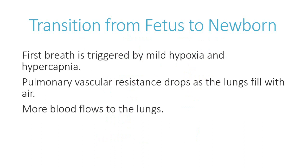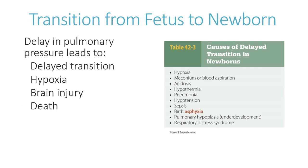For this transition to occur, the first breath is triggered by mild hypoxia and hypercapnia. Tactile stimulation and cold stress promote early breathing. Pulmonary vascular resistance drops, the lungs fill with air, and more blood flows to the lungs to pick up oxygen. A delay in the decrease of pulmonary pressure could lead to delayed transition, hypoxia, brain injury, or even death. Causes of delayed transition include meconium or blood aspiration, acidosis, hypothermia, pneumonia, hypotension, sepsis, asphyxia at birth, pulmonary hypoplasia, and respiratory distress syndrome.